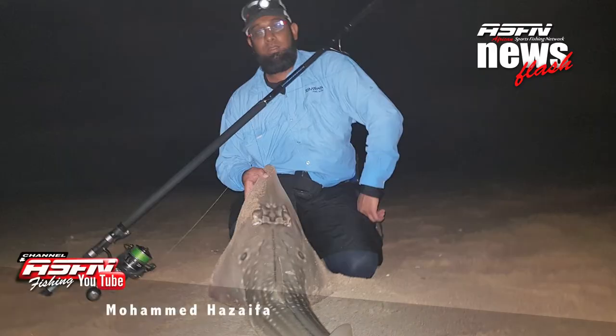Then Jesse, right back at it after the incident last week with a boat and a freak wave, into a nice snook — well done Jesse. And again, another Daiwa ambassador, Mo Zafer, with a nice sandy and a diamond.